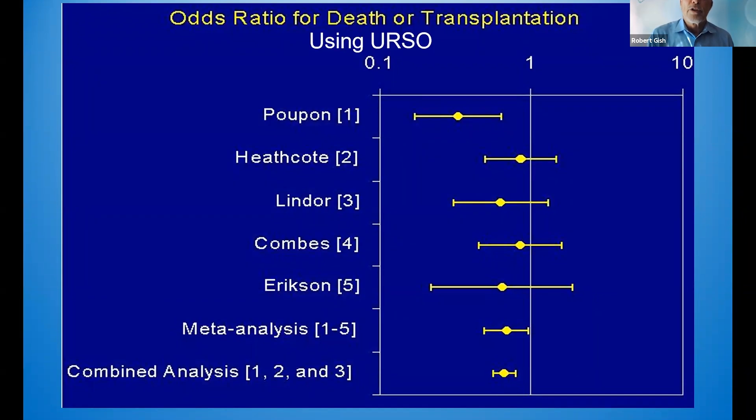This is the odds ratio — the improvement or benefit — decreased death or transplant. The circle is left of the line, and you can see a combined analysis of three major studies also shows a clinical benefit from the statistical analysis.